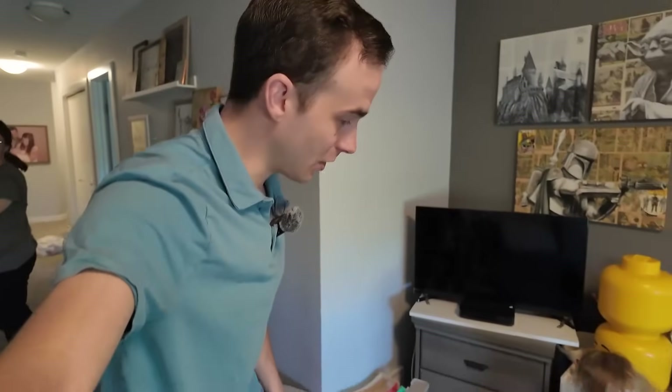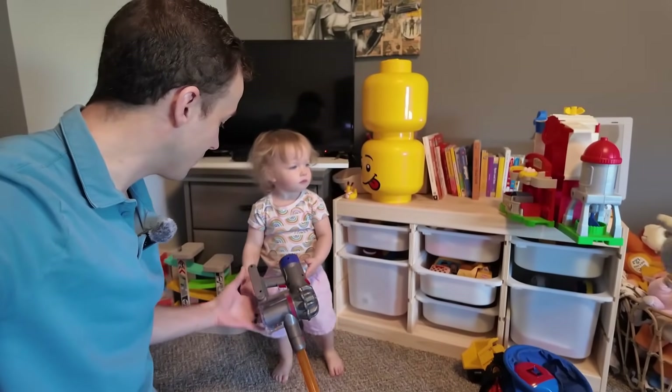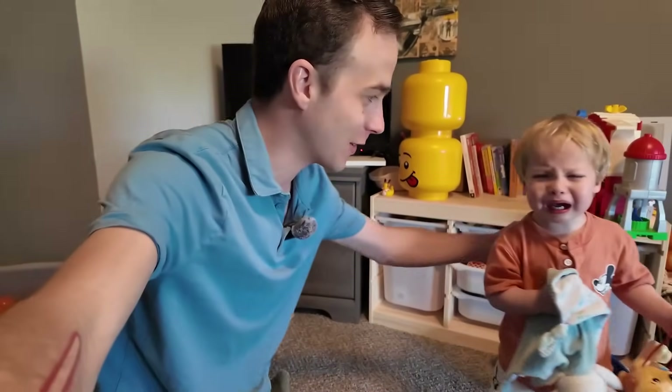But then after I finish up - Millie, can you give him the vacuum back please? He really wants the vacuum. That's why he's crying. You want it too? We're going to have to get two Dysons. I know she took your vacuum.